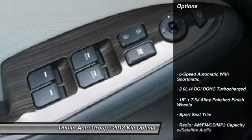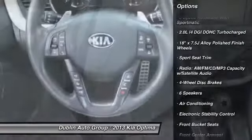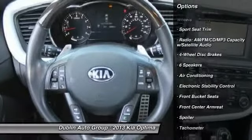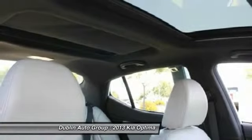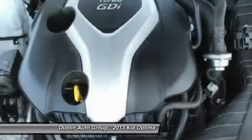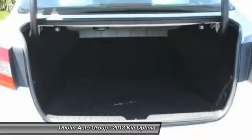Here are some of this vehicle's great options: traction control, dual airbags, power steering, front air conditioning, four-wheel disc brakes, power windows, fog lights, electronic stability control, rear window defroster, and CD player.